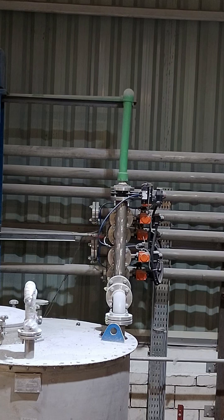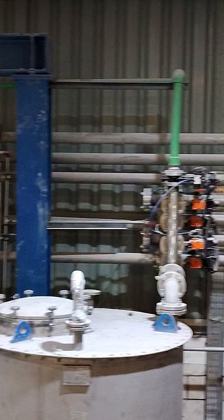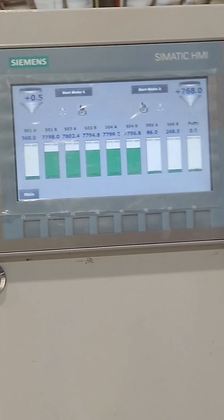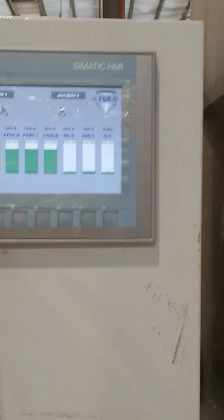Have you ever thought about how industries control flow and pressure so accurately? It's all made possible by the valve control system. A small electrical signal can open or close a large valve with perfect timing and precision.